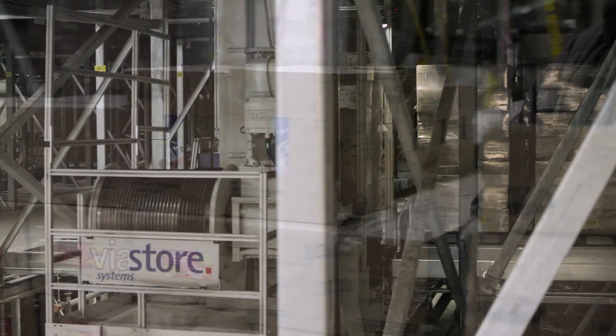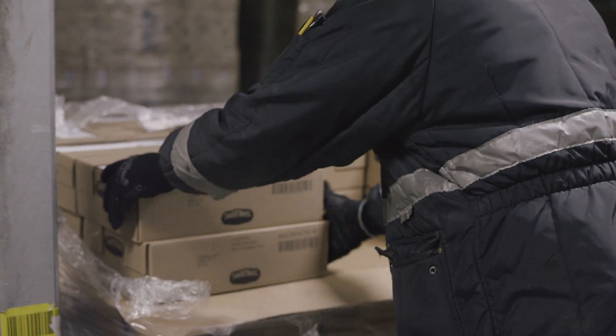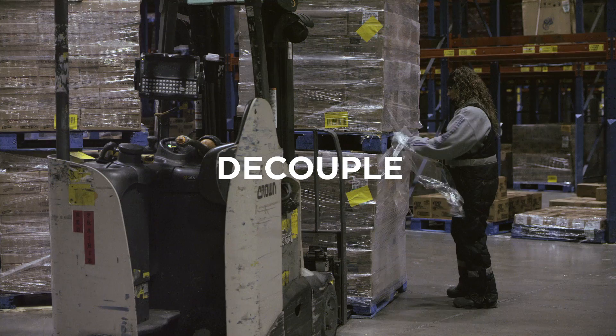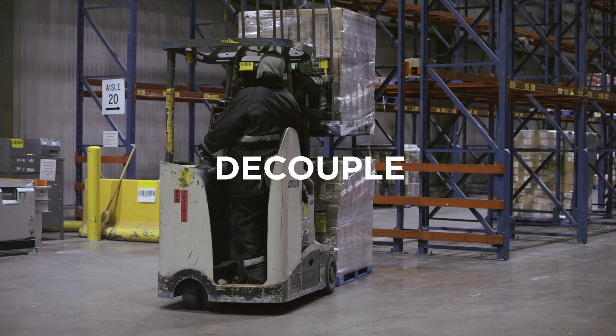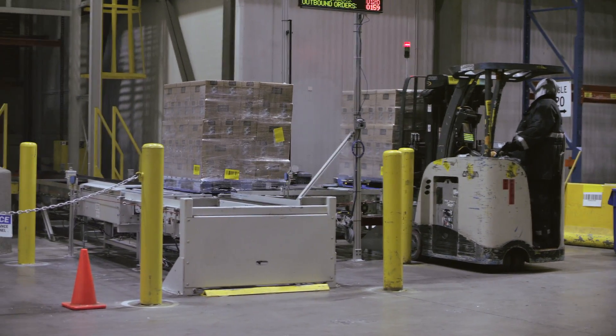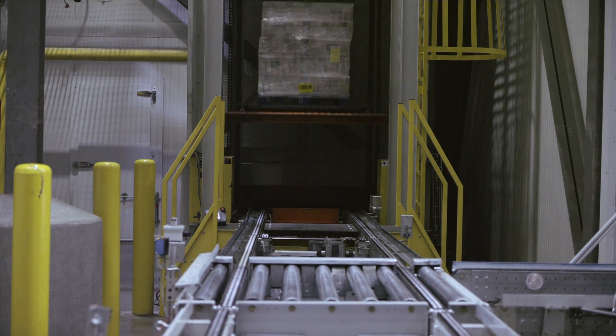Decouple: AmeriCold's post-storage smart unitization process is designed to meet the demands of your customers' faster supply chains.